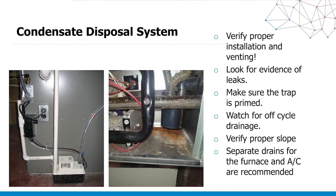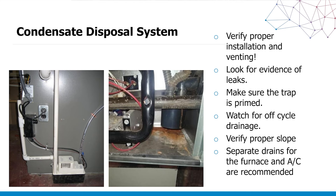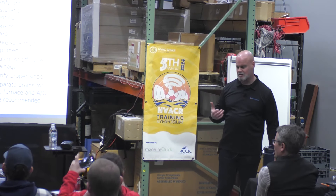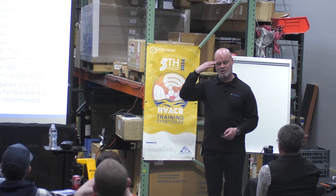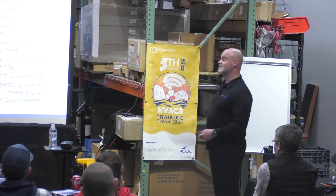We also want to look at the condensate. Make sure your trap is prime, look for evidence of leaks, make sure we're draining correctly, and make sure we have the proper slope. It's not just combustion — there are other things that feed into challenges with the system. You're not just wearing a combustion hat all the time; you're wearing your technician and diagnostic hat all the time.